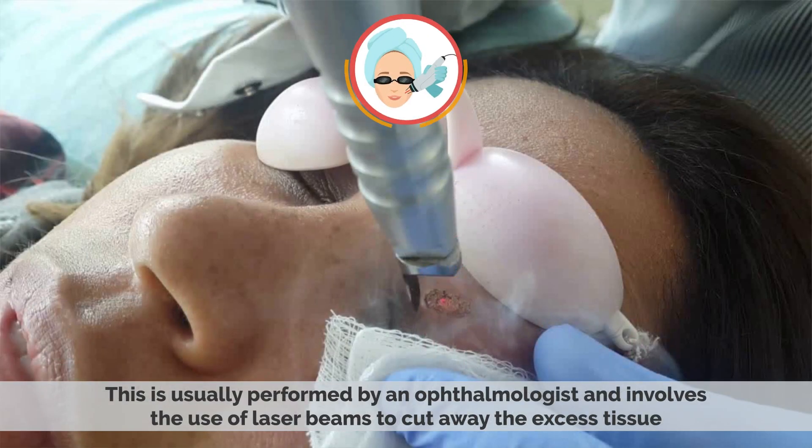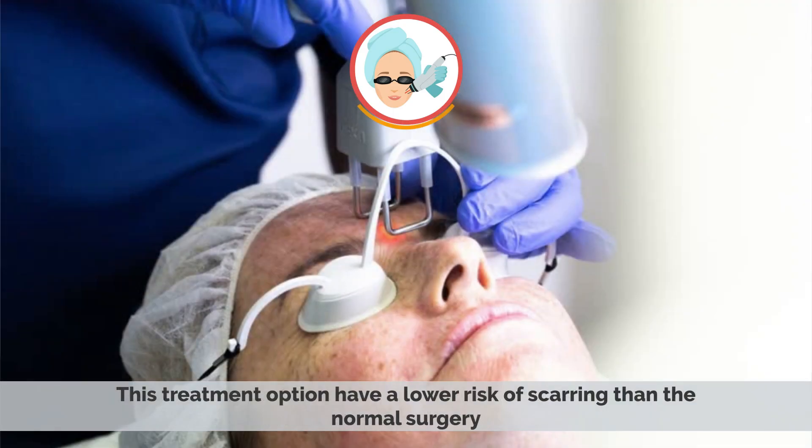Laser therapy: This is usually performed by an ophthalmologist and involves the use of laser beams to cut away the excess tissue. This treatment option has a lower risk of scarring than normal surgery.